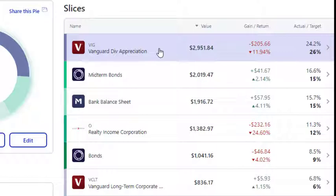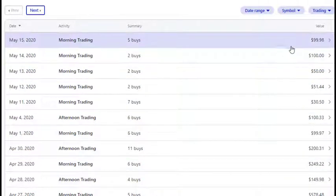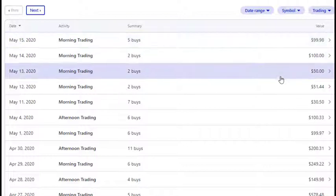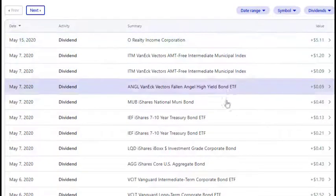As shares continue to come down, I'm going to continue to average into the market. The S&P 500 got into the 2700s again for the first time in a while, and when it dipped down there I did put in some additional money. I've been pretty consistently buying all through the month — when I see dips I put in a little bit more, when the market's up a little bit I put in a little less. Realty Income paid a five dollar dividend today.